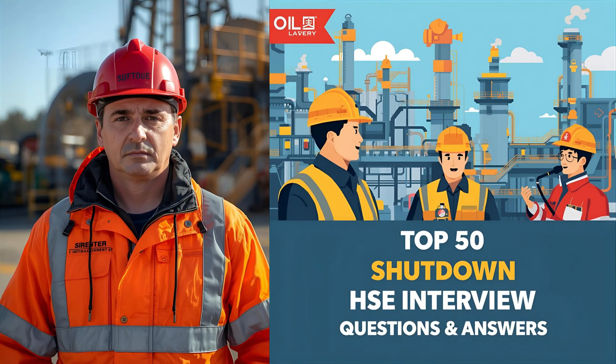Welcome to the HSE Coach. In this video, we'll go through the top 50 practical interview questions for safety officers working in live oil and gas shutdown projects. Let's begin.